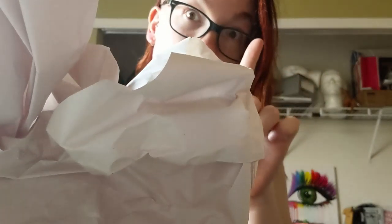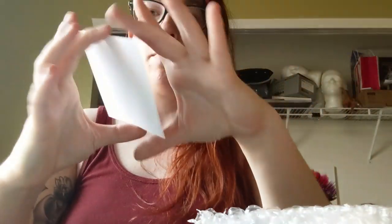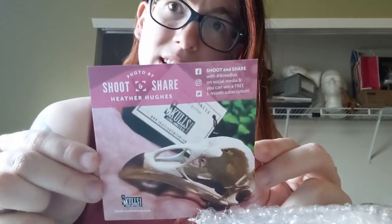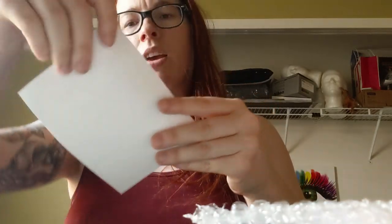Everything comes packed in brown paper. There's a shoot-and-share promotional card — basically you take pictures, hashtag it on social media, and maybe they send you a free box. It's a really cool little viral marketing way to get your product out there, and you gotta admit that's a very well-done photo.